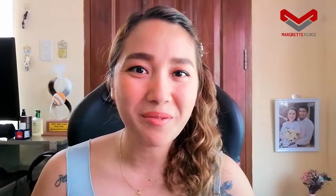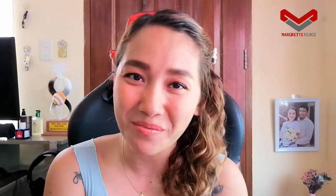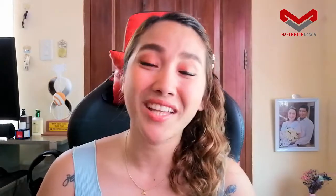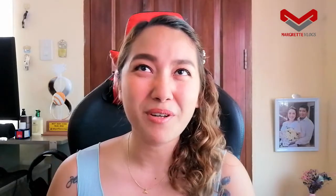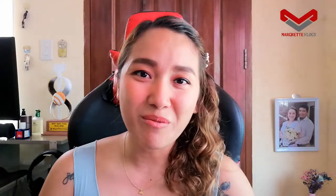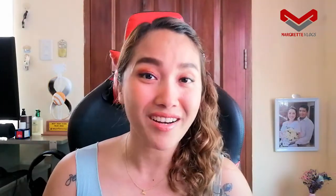Hello everyone and welcome back to my channel. My name is Margaret. If you have not subscribed, please click the subscribe button below and tap on the notification bell so you'll be aware of new uploads. If you're watching from Facebook, please don't forget to like and follow my page. I received a gift from our friends from Sheer Essentials — they're actually the people behind Lapu-Lapu City Food Market — thank you so much for trusting Margaret Vlogs and giving a review for your new products.